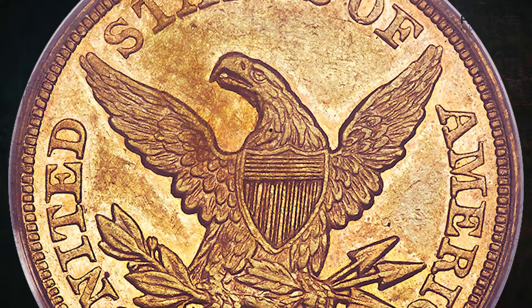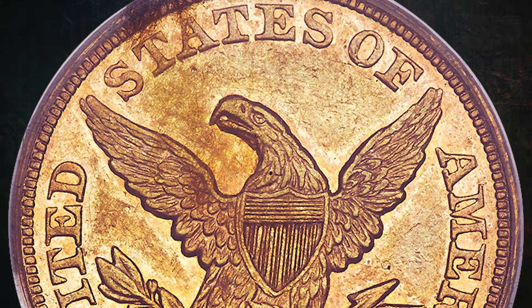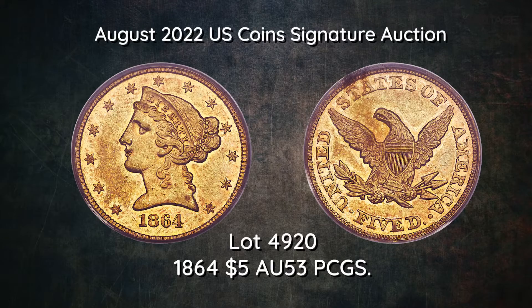Housed in a green label holder, this nearly choice AU example retains plentiful mint luster beneath rich orange gold patina. Only trivial marks are seen on either side, with a strike that suggests an even finer grade.